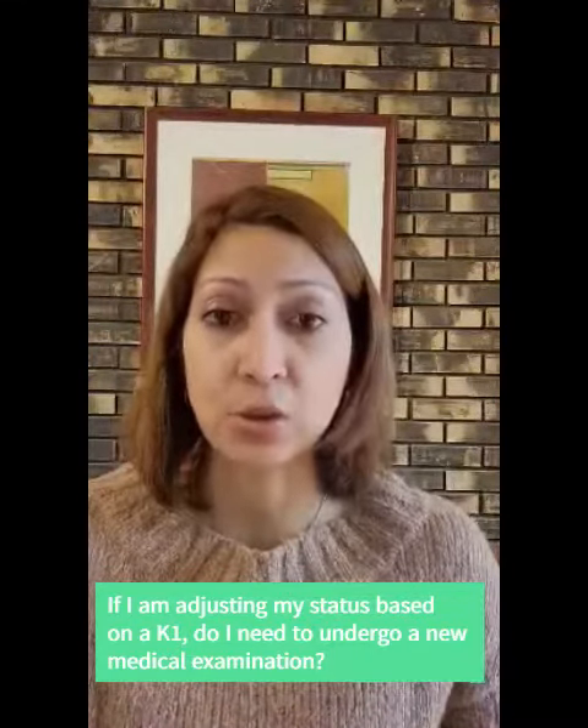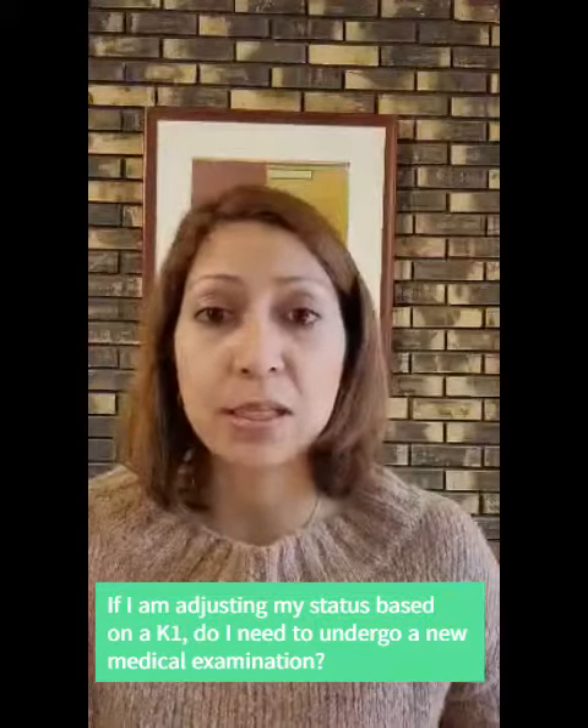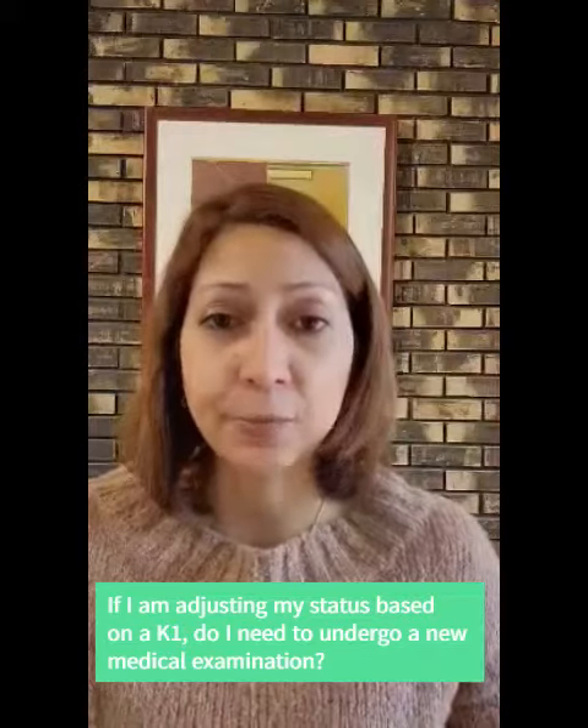Now, you do need to show that you are in compliance with the vaccinations, so it is important that when you file this adjustment of status application, you submit copies or proof that you comply with the vaccination requirements.